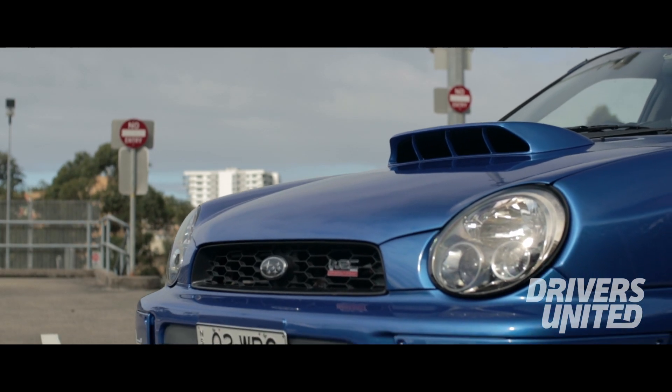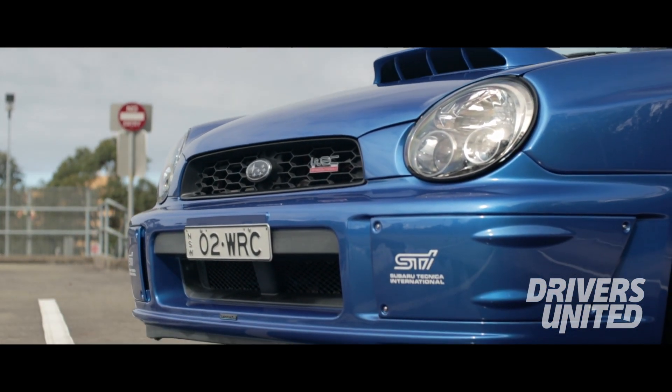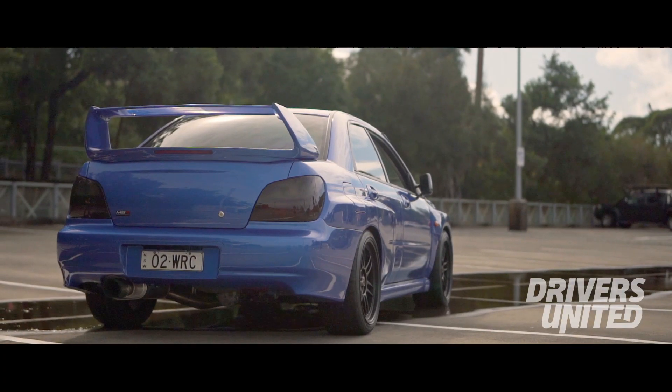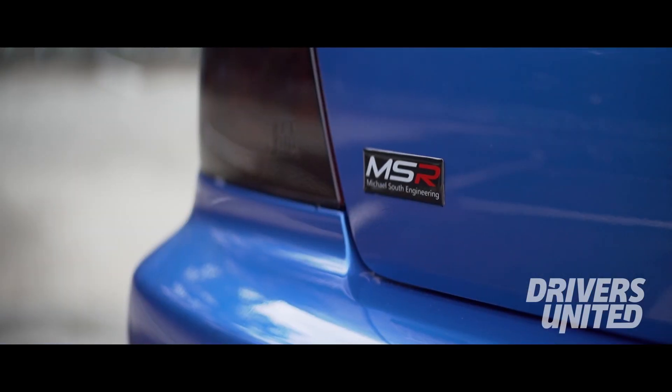So for that whole time we have been doing the body work. As you can see it was red, now it's actually blue, and it is now running 310 kilowatts on 9.5 inch rims.